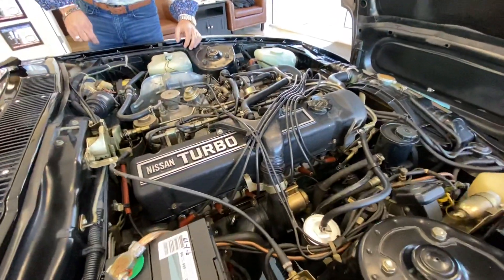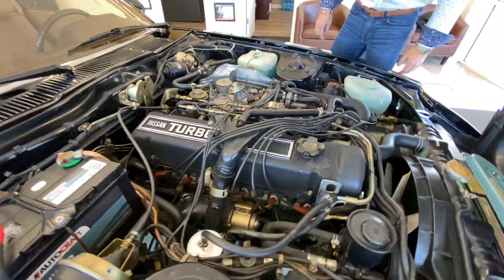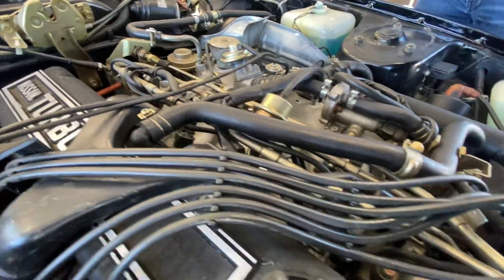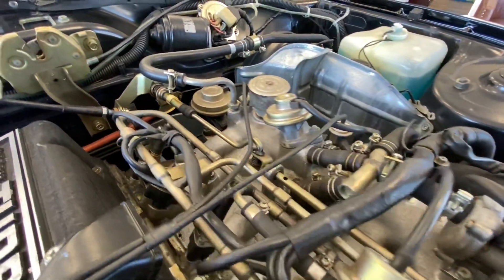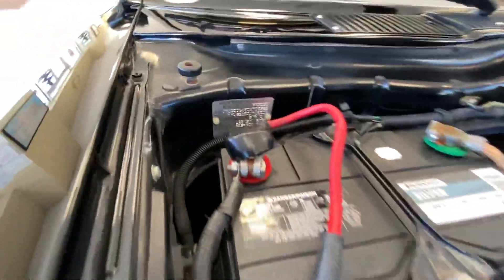This is all original — nothing has been modified. I don't see anything of any concern; everything looks like it should. All the hoses are very soft and supple. The original airbox hasn't been tampered with. I'll also have a driving video coming. Go ahead and get a shot of that tag with the VIN and info on it.